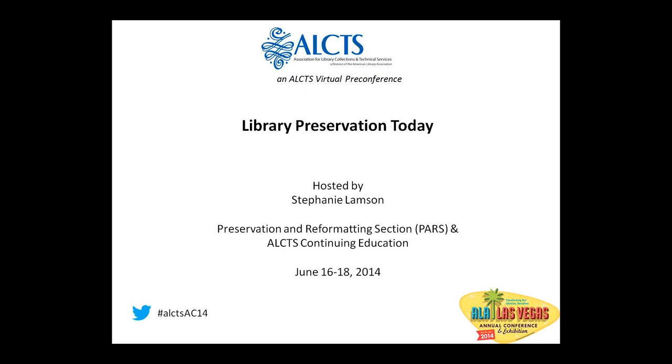Hello, everyone, and welcome to the ELEX Virtual Pre-Conference Library Preservation Today. This is a three-part virtual pre-conference being held this week, with the next session held on Wednesday at the same time. I'm Stephanie Lampson, and I'll be your host for this presentation.